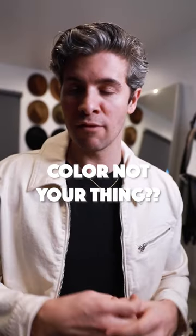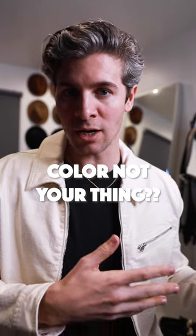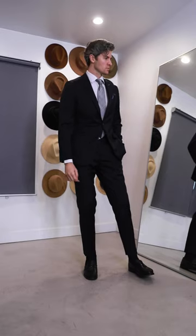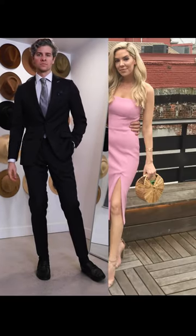Another option is to keep it neutral. If color's not your thing, or you don't want to complement the color your date's wearing, style a whole outfit in neutral colors like gray, navy blue, or black. That way you can stand next to your partner, really let them pop, and you're still going to look great all by yourself.